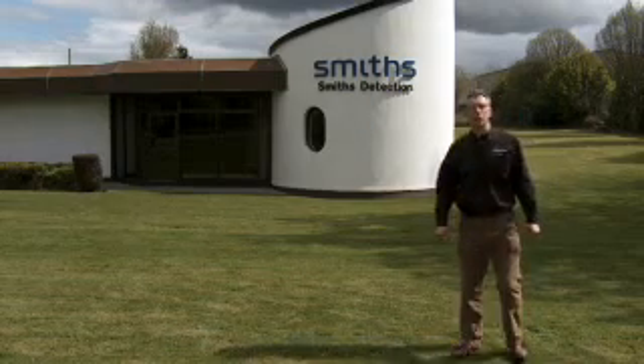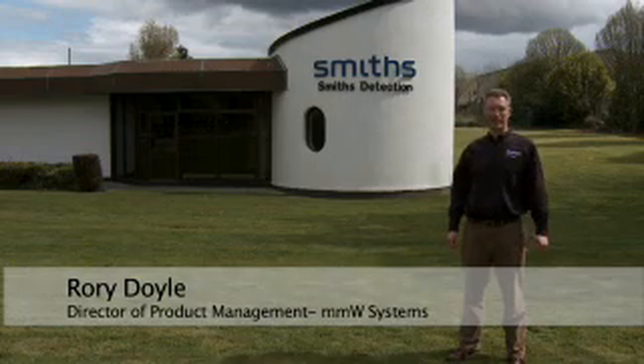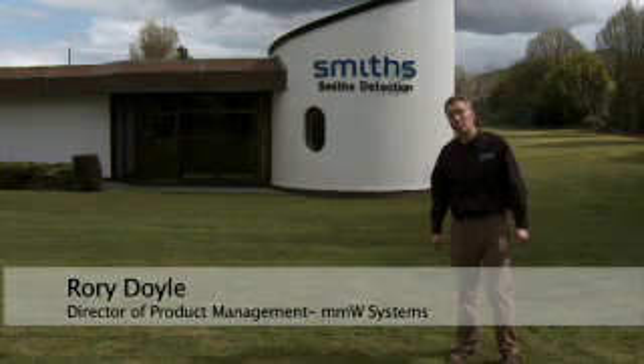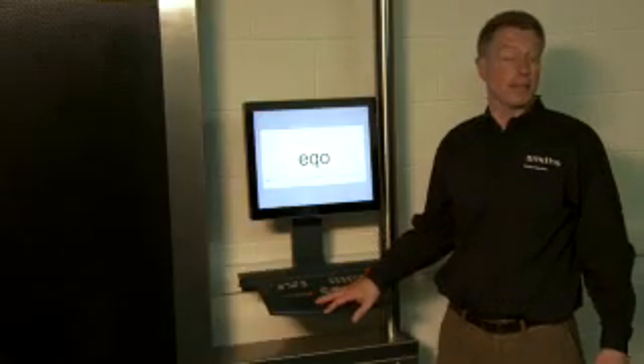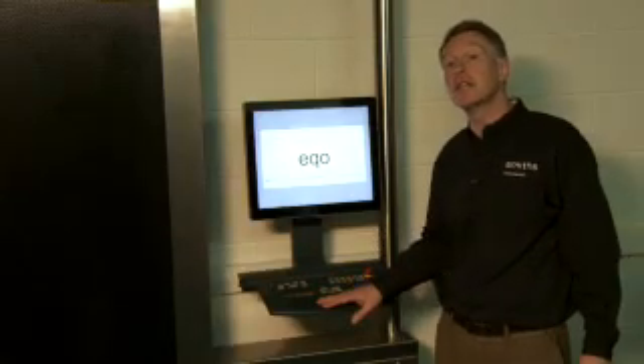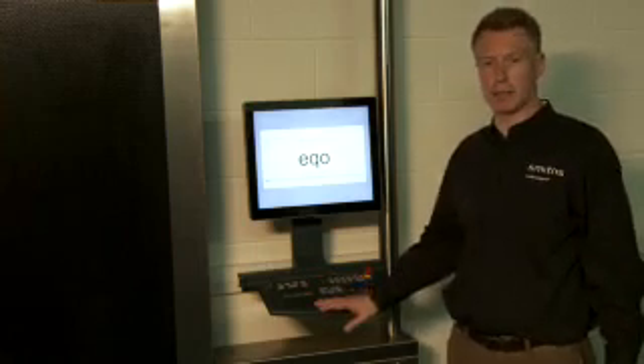Hello and welcome to the Smiths Detection site in Cork. My name is Rory Doyle and I would like to introduce the automatic detection capability that's been added to the ECHO millimetre wave scanner. The ECHO people screening system locates objects of any material type that are concealed beneath a person's clothing. The automatic detection feature adds a new dimension to this capability.